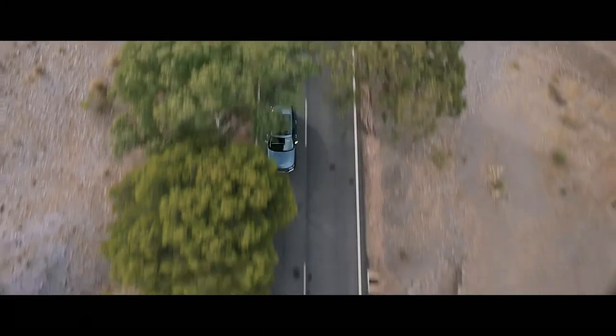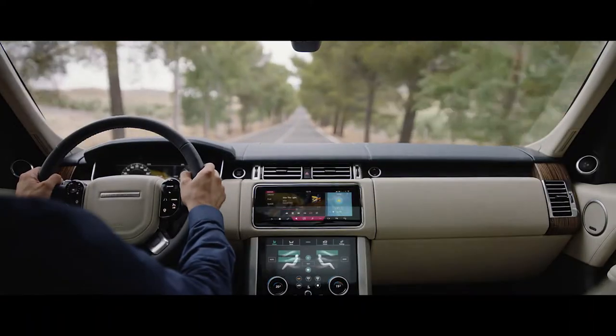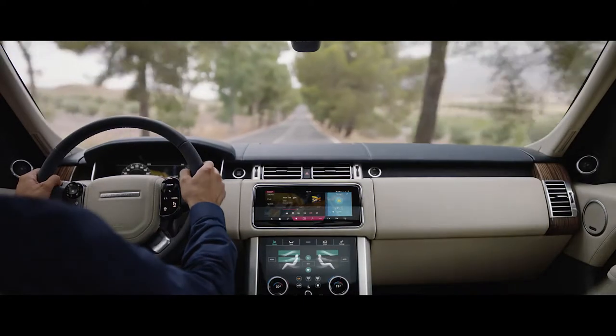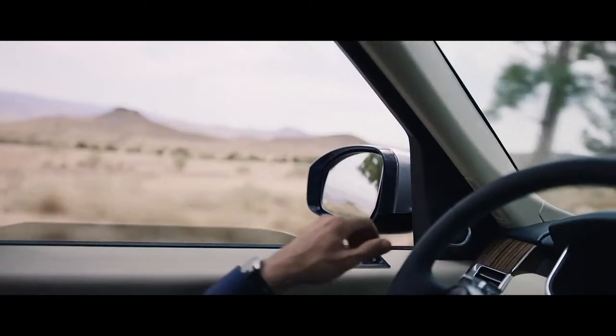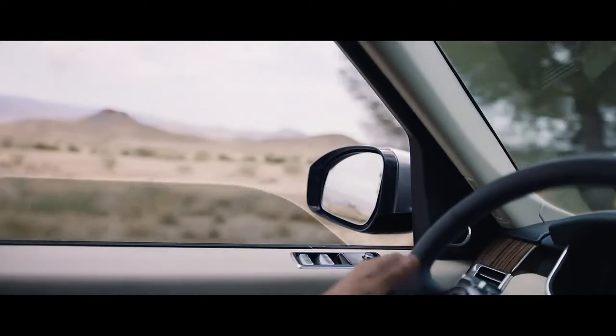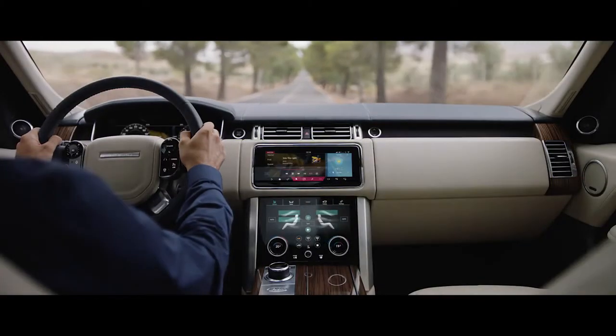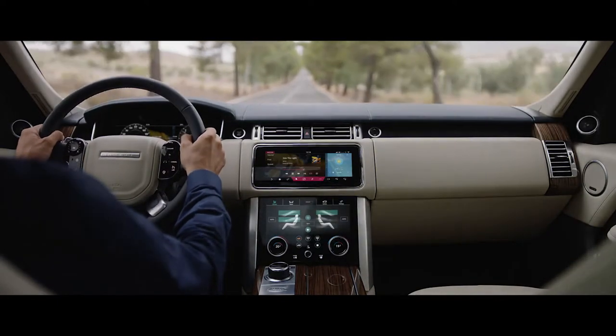Inside the new Range Rover, occupants are cocooned within a tranquil haven. New, thicker 6-millimeter glass makes the new Range Rover our quietest drive ever and enables occupants to enjoy a first-class travel experience.